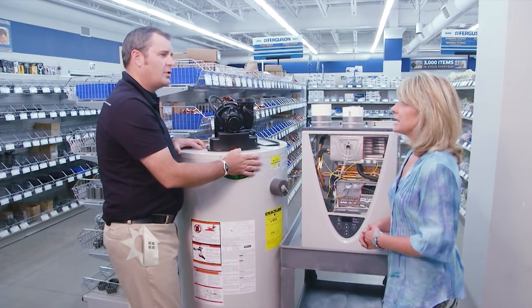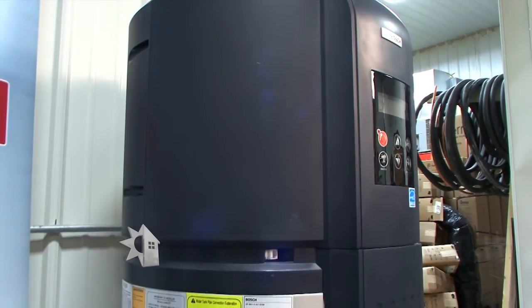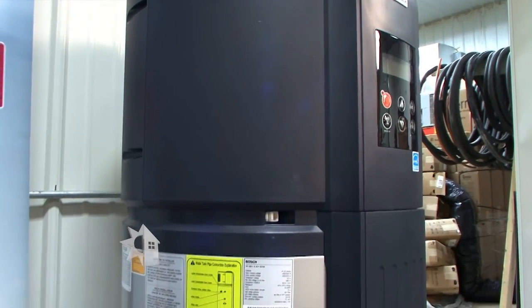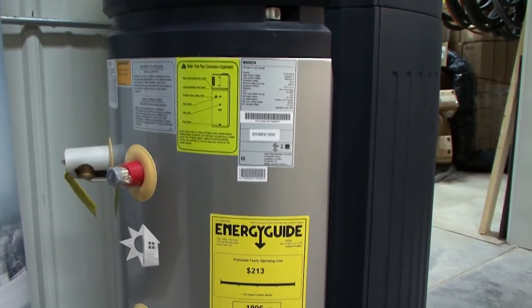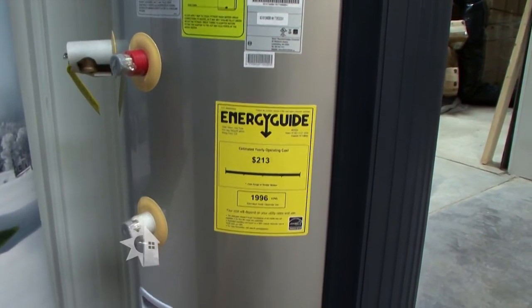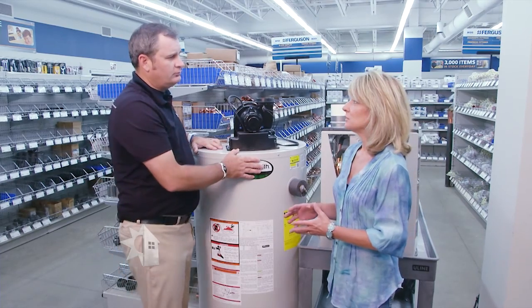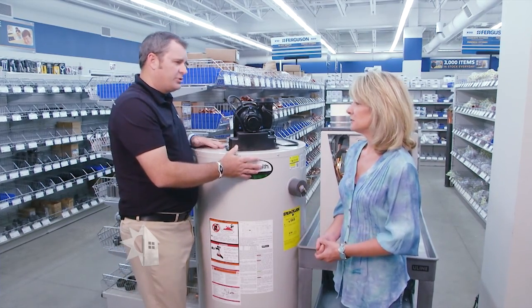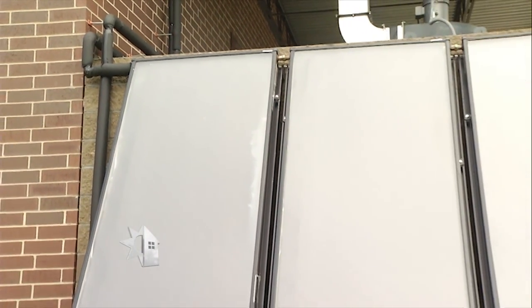And then you also mentioned a heat pump — explain that technology and how it works. Heat pumps are kind of like a hybrid water heater. It's similar to this one where it has a tank, but it'll have a hybrid component on top, like a refrigerator, and it's actually pulling heat into the water heater and transferring it into the water. They are more efficient, using different technology versus a standard tank and a tankless water heater. Solar is newer technology with a different cost, so you may see some people deterred a little, but it is another option out there that is pretty efficient too.